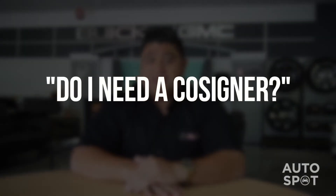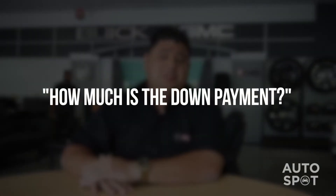Now from there some people ask, do I need a cosigner? Well, that's what F&I is going to tell us. So after the initial application process, F&I will tell us whether we need a cosigner, and then some people also ask, how much is the down payment?